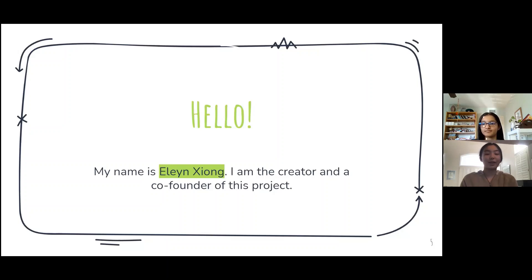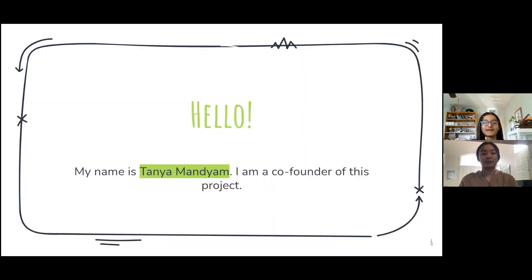Hi, my name is Tanya, and I'm the creator and a co-founder of this project. Hi, my name is Tanya, and I'm also co-founder of this project.